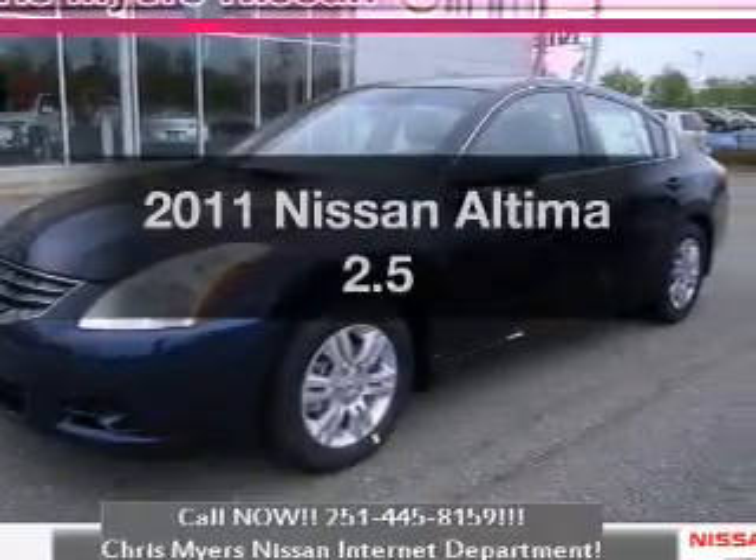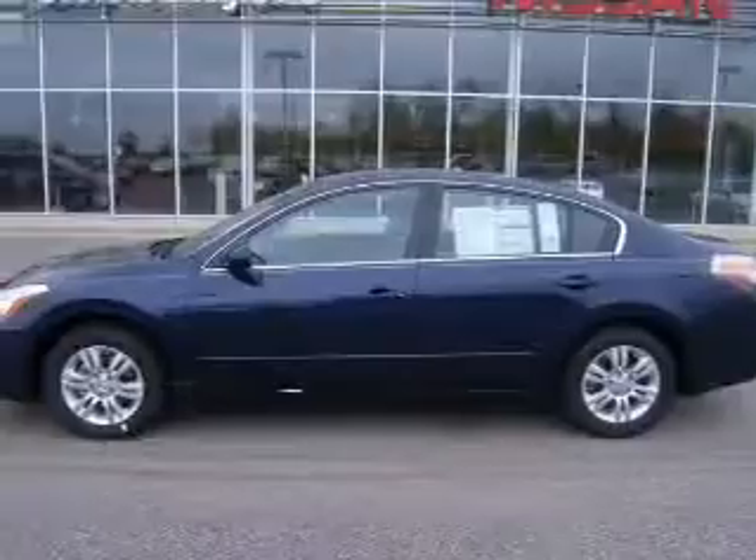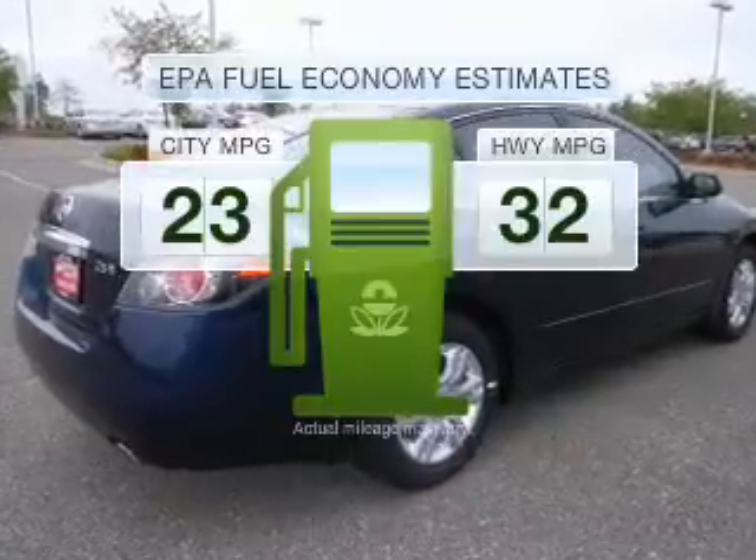Imagine yourself in this 2011 Nissan Altima. If you're looking for a first-rate auto, this one could be yours today. Save your money and make fewer trips to the gas station to fill up your tank when driving this fuel-efficient vehicle.